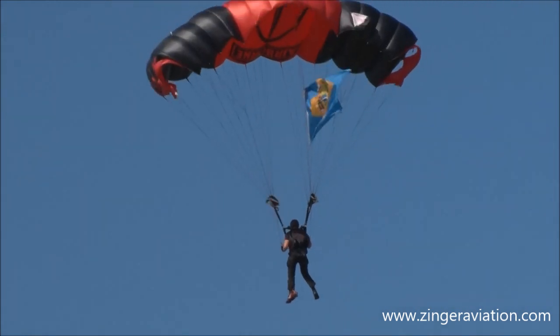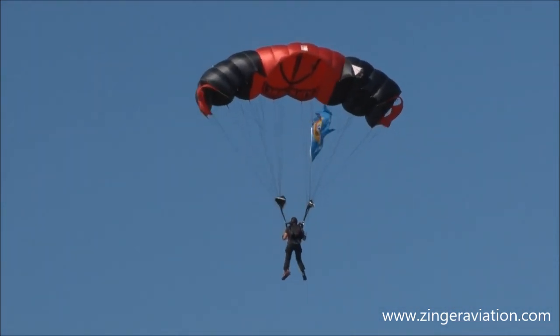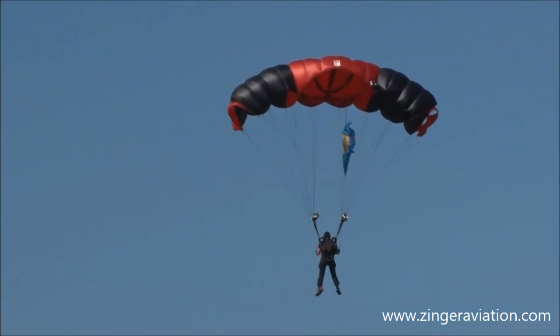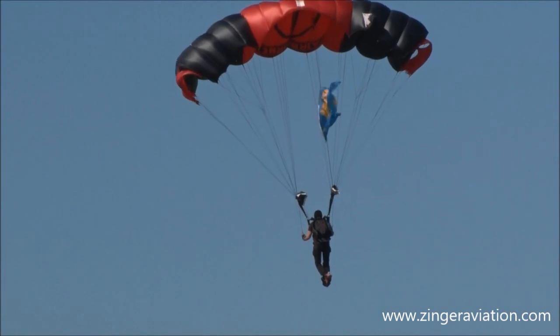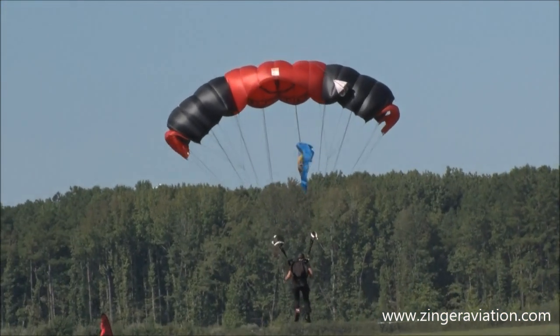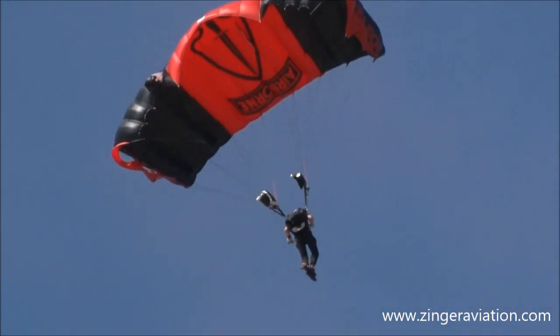Proudly displaying the Delaware State flag, let's give a big round of applause for our first jumper as he arrives on target — he can hear you up there! Watch as he controls his descent; as he gets closer to the ground, he'll pull out on both control lines, the parachute stalls out, and a nice touchdown right on target.